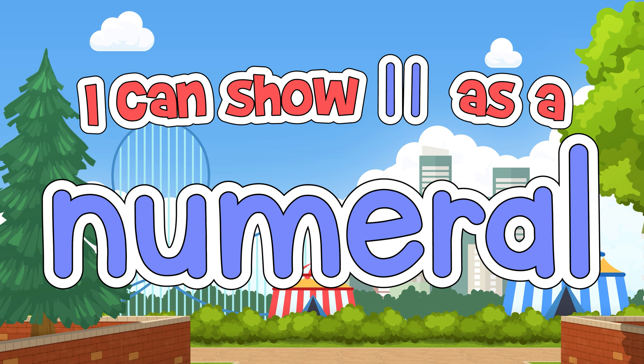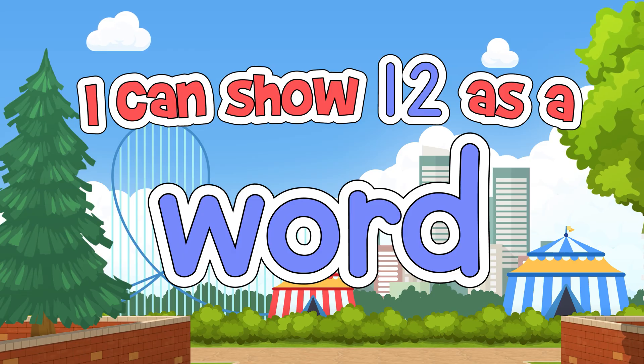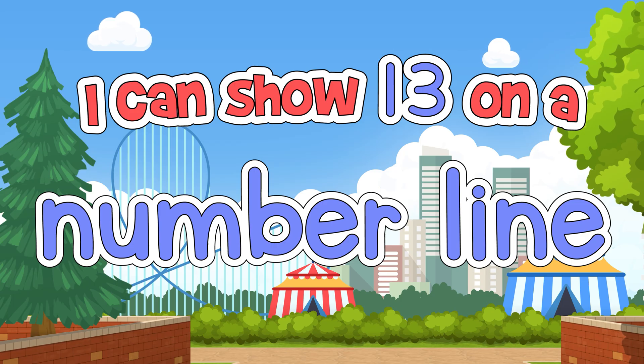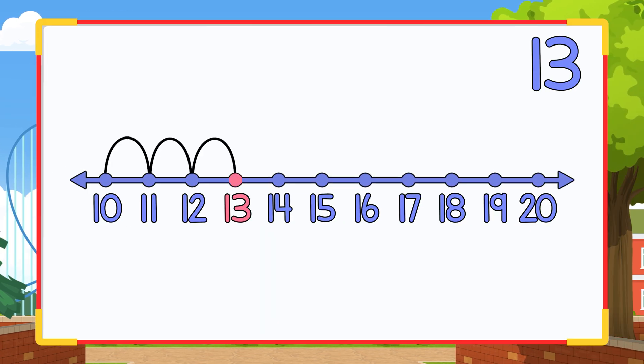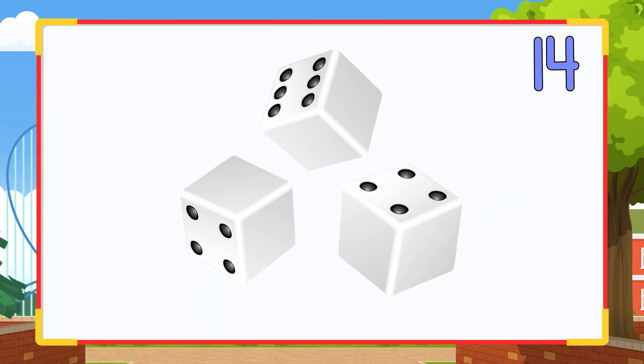I can show 11 as a numeral, like this. I can show 12 as a word, like this. I can show 13 on a number line, like this. I can show 14 with dice, like this.